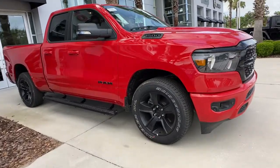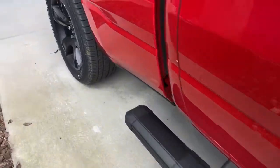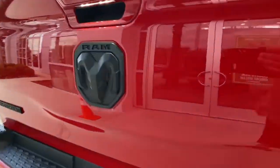Keyless entry, 8-cylinder engine, heated mirrors, keyless start, remote engine start, fog lamps, backup camera, aluminum wheels, steering wheel audio controls, Bluetooth connection.